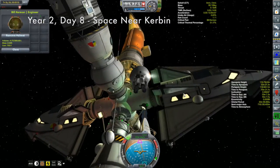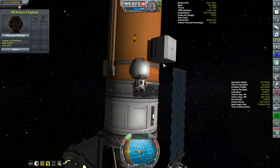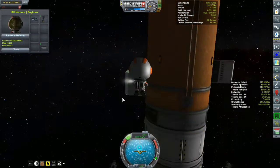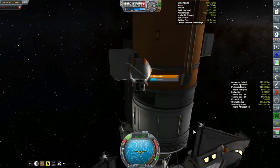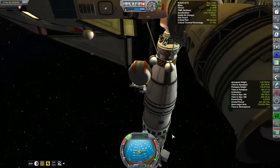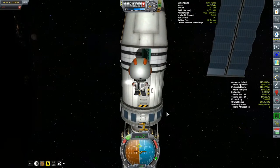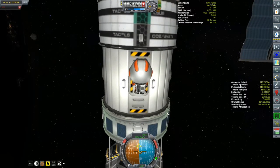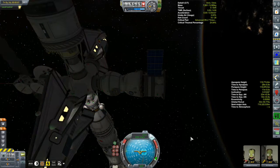Here we are with Bill at Kerbin Station. Yeah, I am a bit of a pack rat and it might just pay off. There's a probe core - we'll scoop that up. And yes, that's a Communitron 88-88 - that will do. We'll get Bill back inside. Now it's only about a 20-kilometer altitude difference between the orbits, but it is a 12-degree difference in inclination.